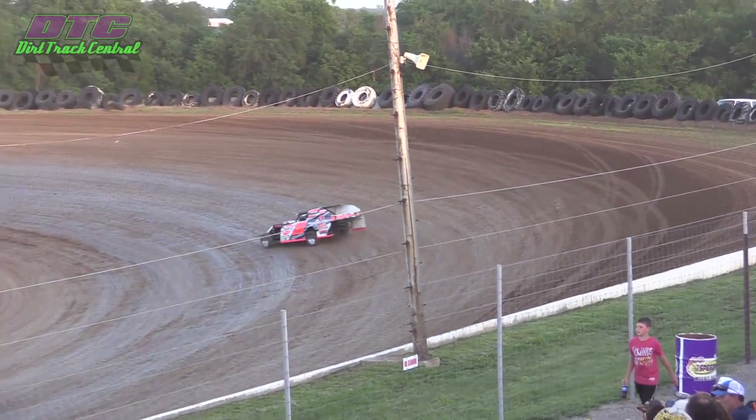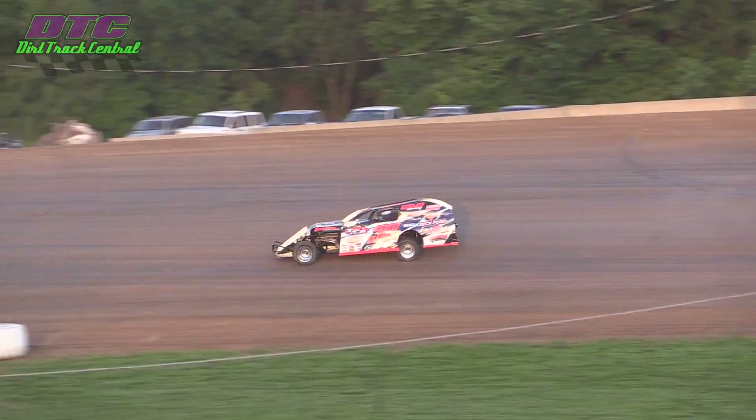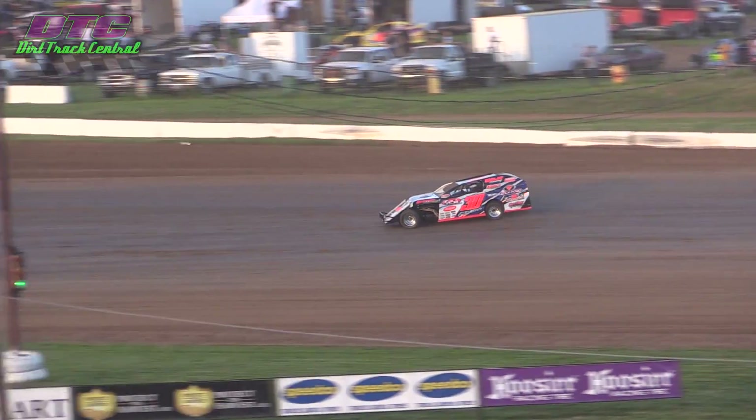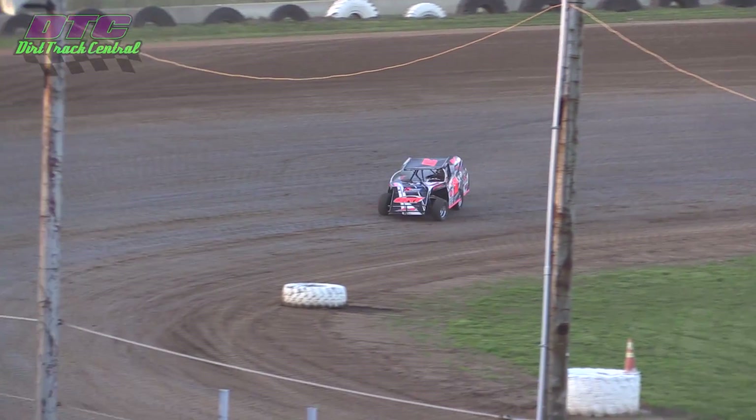What Jordan does is he kind of diamonds the corners here at Thunder Hill Speedway — makes it one turn. Drives it way deep into one, does the same thing down in three, drives it way deep down in there, and then cuts the car across the face of turn four. Makes one turn out of it instead of two.